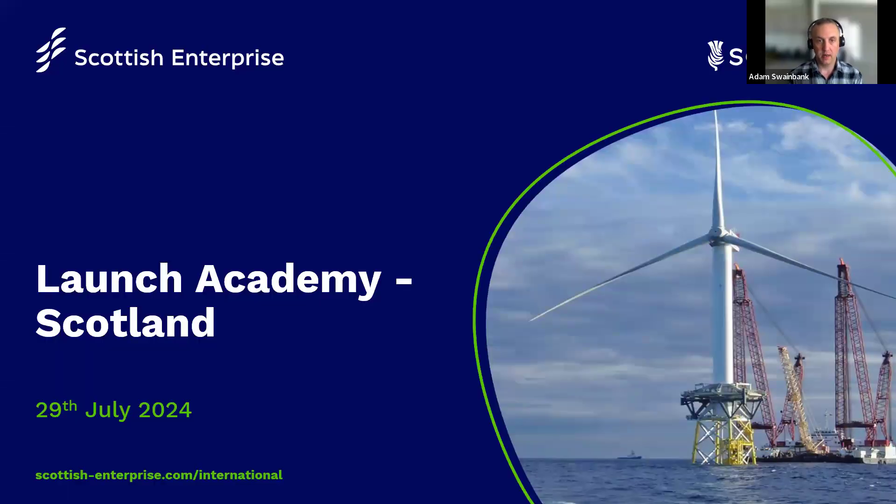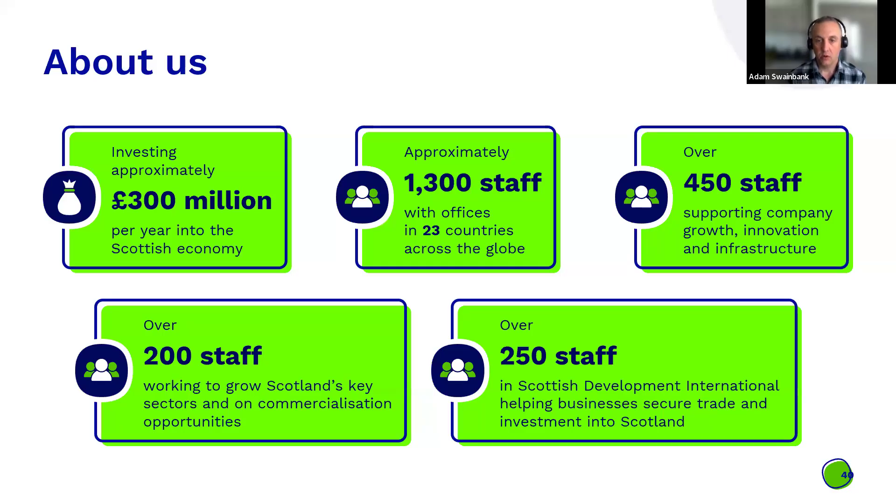Good afternoon, my name is Adam Swainbank, one of the offshore wind supply chain specialists at Scottish Enterprise, a team of about 10. Scottish Enterprise is the economic agency in Scotland, along with South of Scotland Enterprise and Highlands and Islands Enterprise. We have around 1,300 staff in total and invest around £300 million a year into the economy. Our support services include the Scottish Manufacturing Advisory Service, digital transformation, sustainable and net zero support, innovation programs, intellectual property, research, and investment in companies.